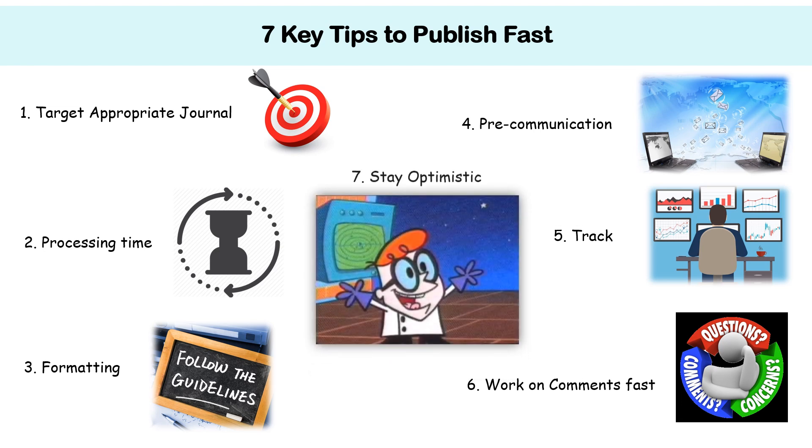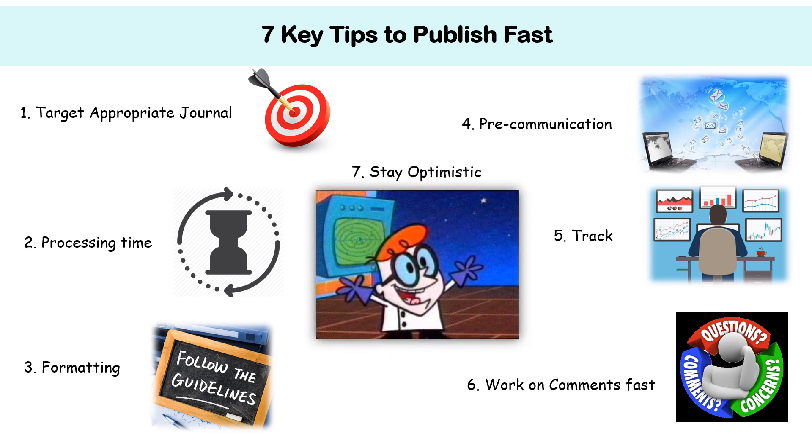Number 7: Stay Motivated. It is essential to stay optimistic during all stages of the manuscript submission process — the revision as well as the rejections. If your paper is rejected, look at the comments you received. If there is scope for improvement, do it; otherwise, there are many other journals which can be looked towards.